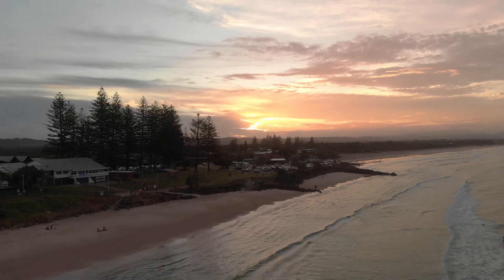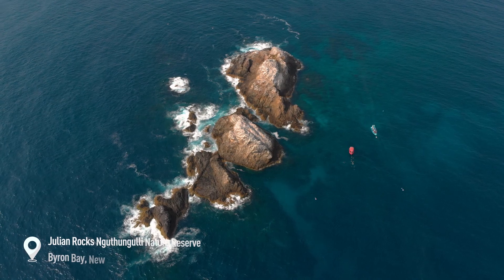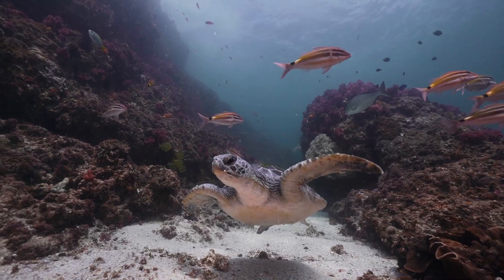A short drive north of here and you have Julian Rocks, off Byron Bay. The wildlife here is getting tropical, so expect turtles, rays, anemones, migratory leopard sharks in the summer, and grey nurse in the winter.